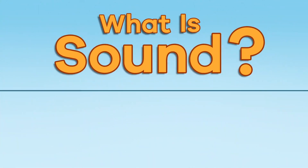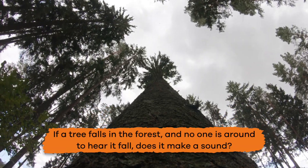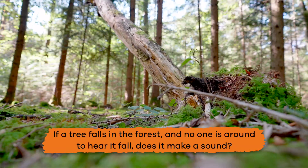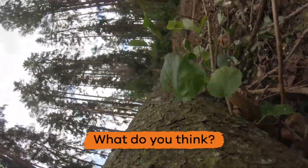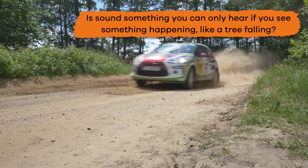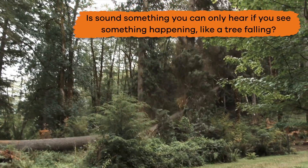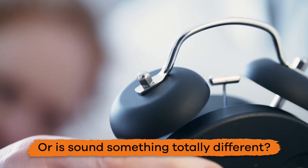What is sound? Have you ever heard the saying, if a tree falls in the forest and no one is around to hear it fall, does it make a sound? What do you think? Is sound something you can only hear if you see something happening, like a tree falling? Or is sound something totally different?